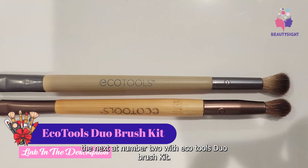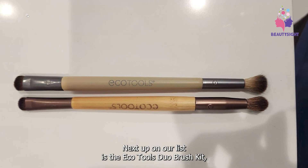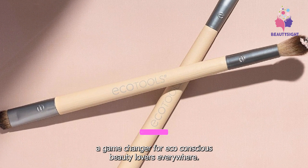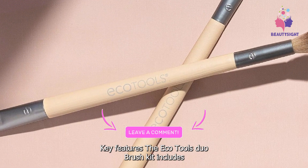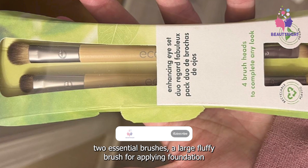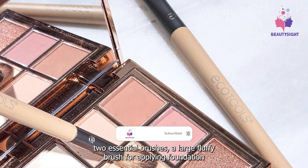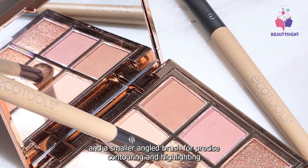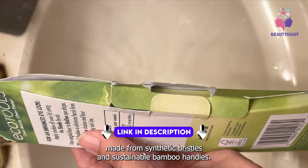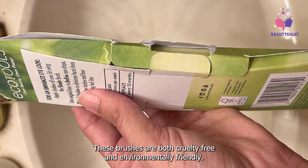Moving on to number two, we have the EcoTools Duo Brush Kit — a game changer for eco-conscious beauty lovers everywhere. The EcoTools Duo Brush Kit includes two essential brushes: a large fluffy brush for applying foundation and a smaller angled brush for precise contouring and highlighting. Made from synthetic bristles and sustainable bamboo handles, these brushes are both cruelty-free and environmentally friendly.